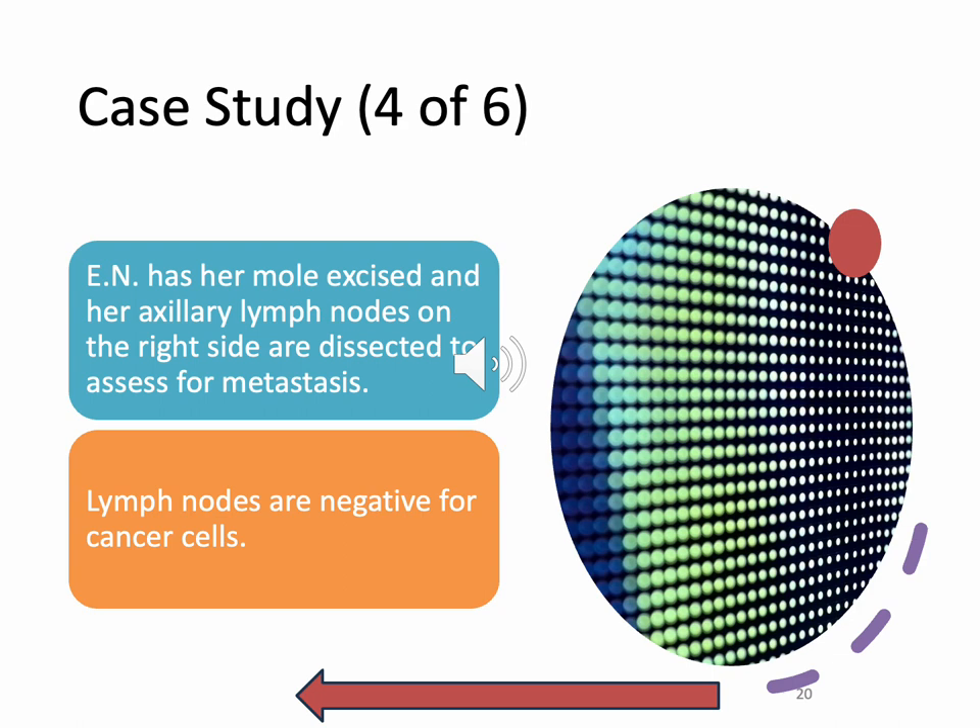Going back to our case study — it looks like the mole was in the lymph node axillary area and was dissected to assess for metastasis. The lymph nodes are negative for cancer cells — super cool. This was probably a dysplastic nevus or atypical mole. Make sure you're being incredibly sensitive to these people because they are hyper-sensitive. We don't want to say things that make them feel invalidated in their feelings.